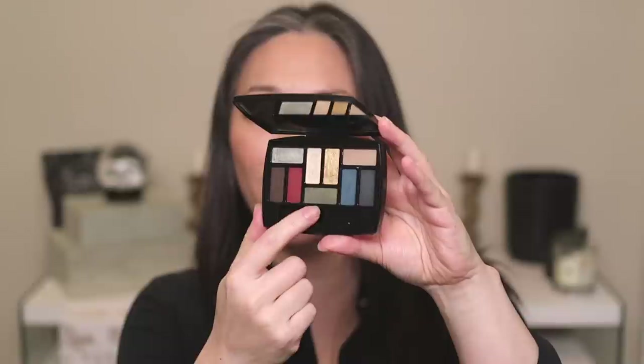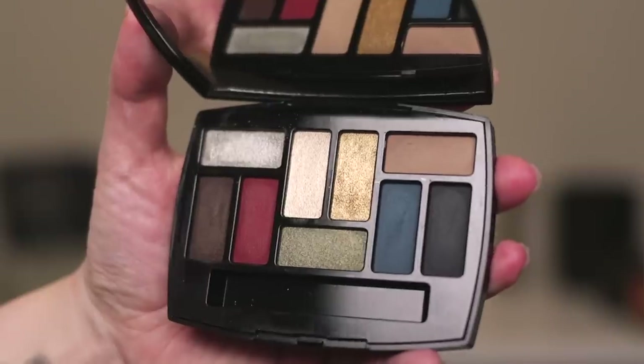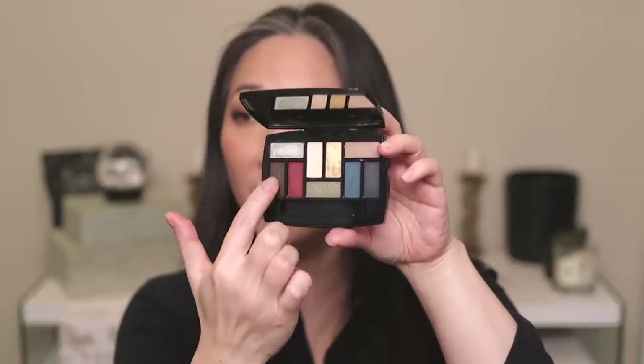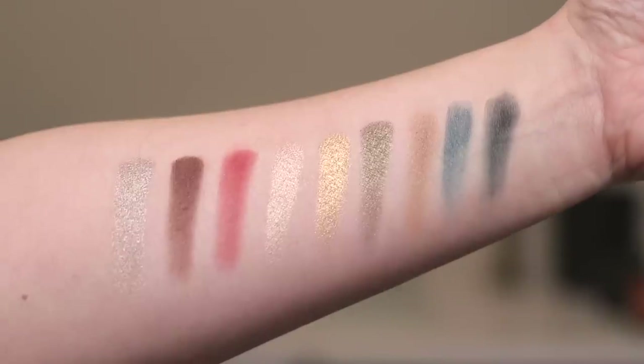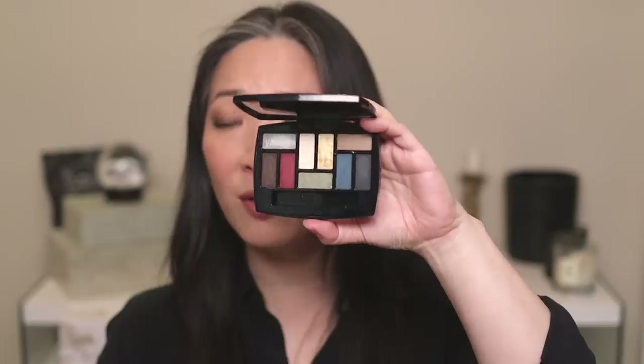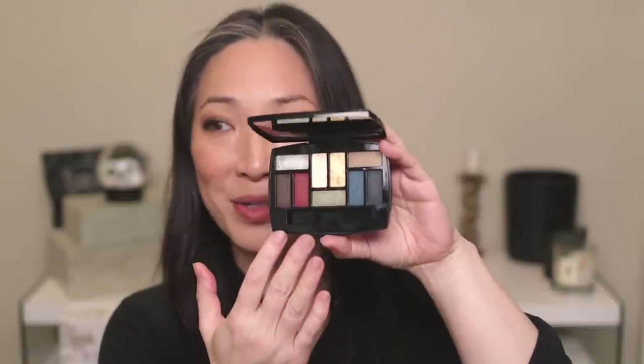Next up is a nine pan palette. I really like the formula and I actually enjoy a lot of the colors in here, but I just never ever reach for this palette because of the color combination. There's just a lot going on — I'm not a fan of this red, this green, and this blue together. The formula is really nice and I really like the gold; everything else in here is gorgeous. This is the Edition Number Two Quintessence palette, my first nine pan palette from Chanel. I thought I could get past the color story but I just never reach for it.